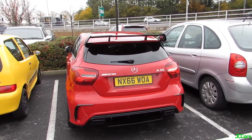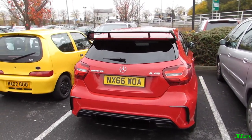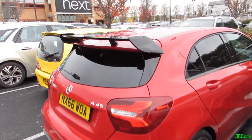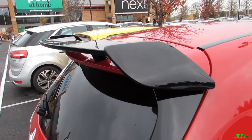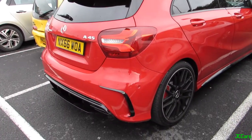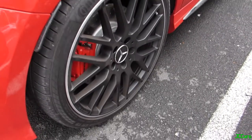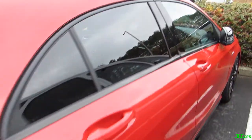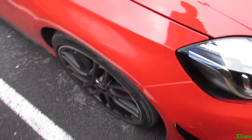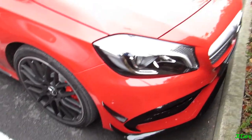Right then, so we're here at the Capital Centre in Preston. We've got this lovely red AMG A45 — this one's got the aero kit. Really smart, love the spec on this. It's got the matte black wheels as well. We've just been speaking to the owner; he's actually also got a 911R, which we'll hopefully be seeing sometime soon, which will be awesome.